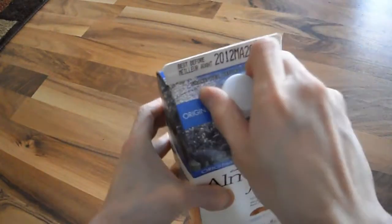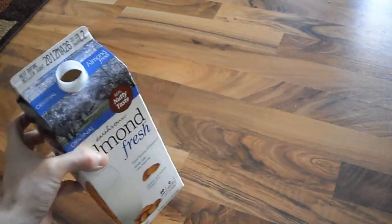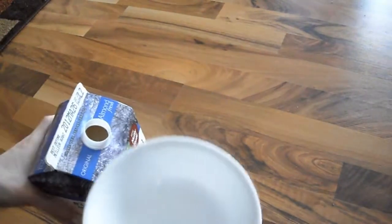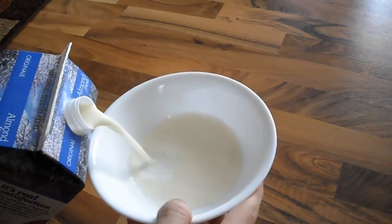I'm going to open this up and show you what it looks like. This is always a good alternative for dairy — it's a good option if you're dairy sensitive.